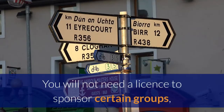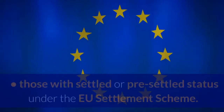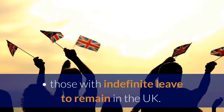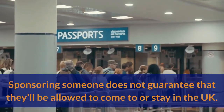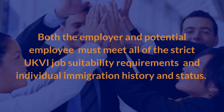You will not need a license to sponsor certain groups — for example, Irish citizens, those with settled or pre-settled status under the EU Settlement Scheme, or those with indefinite leave to remain in the UK. Sponsoring someone does not guarantee that they'll be allowed to come to or stay in the UK.